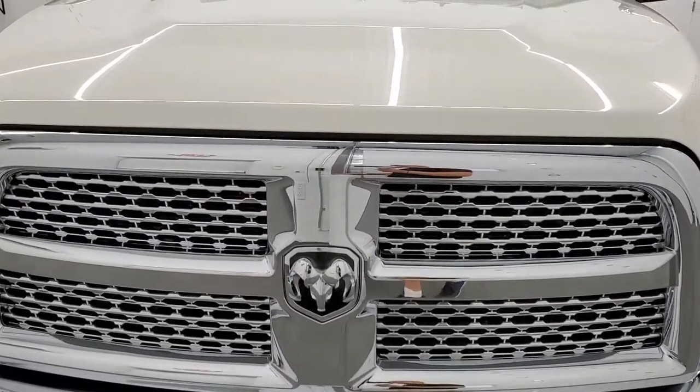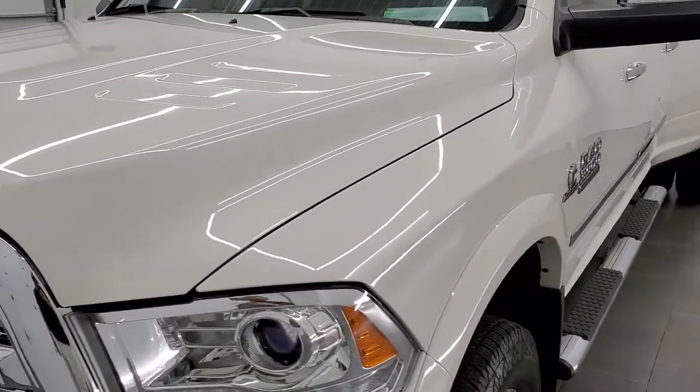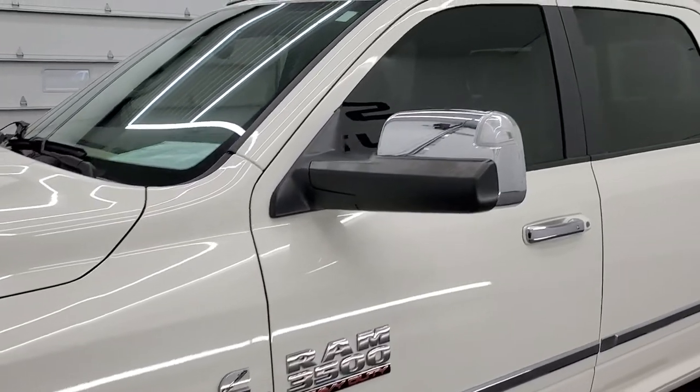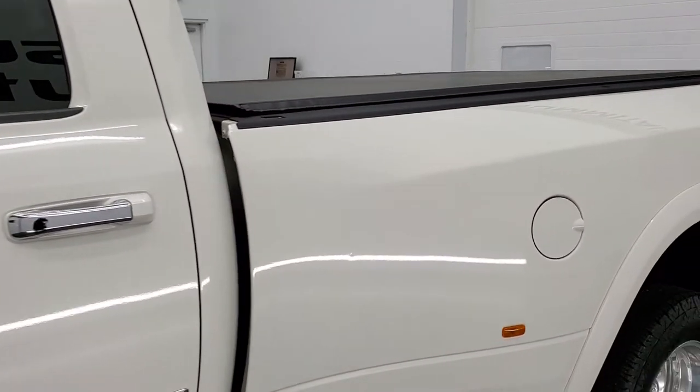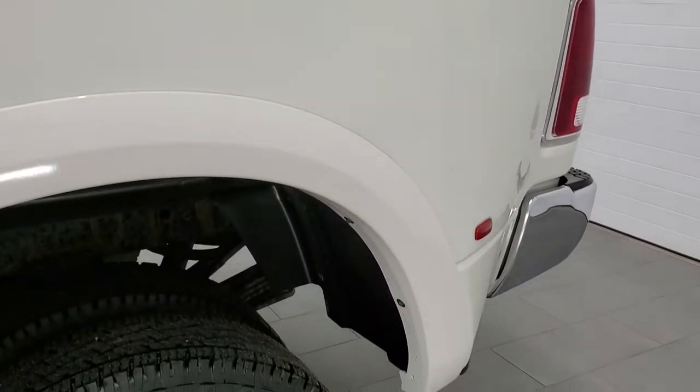White pearl is the color. We shoot all of our videos in 1080p 60 frames per second, so if you have HD capabilities on your computer, tablet, smart phone or television, turn them on right now because it is definitely your best way to check out the quality, condition, and options of the truck before seeing it in person.